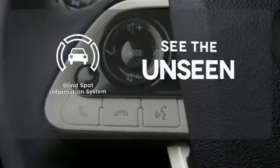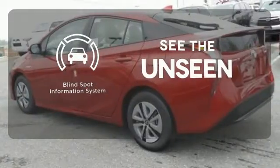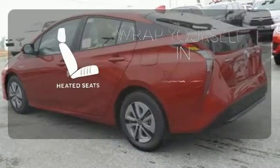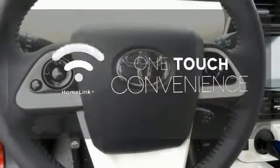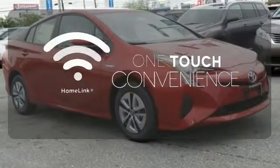Negotiating traffic has never been easier thanks to the blind spot indicator. Ward off the chills with heated seats. With Homelink, one touch makes your arrival as welcoming as if you'd never left.